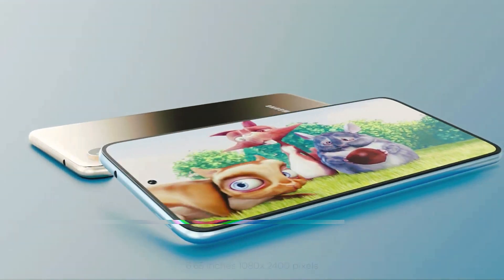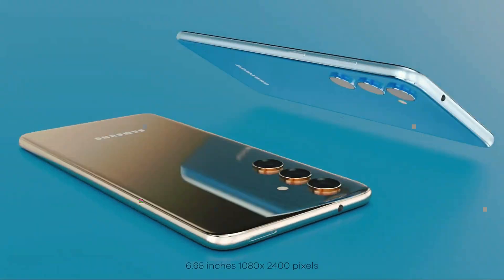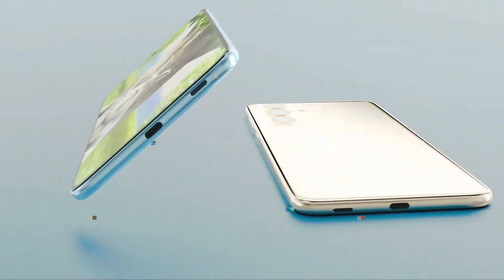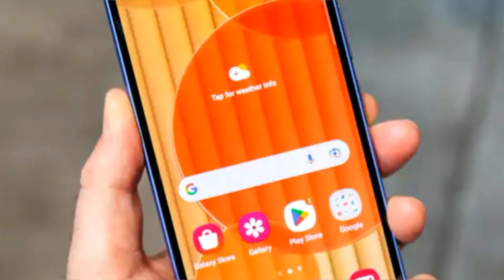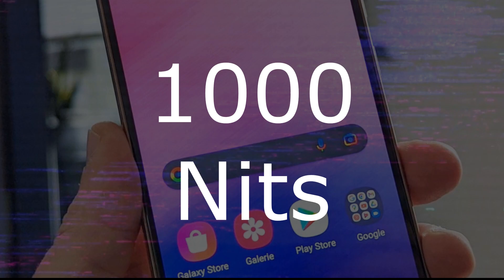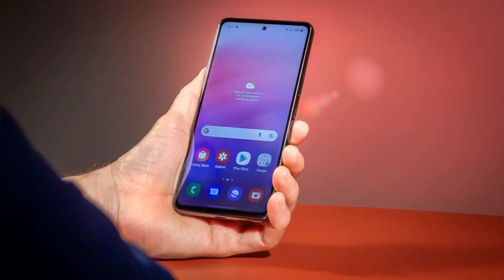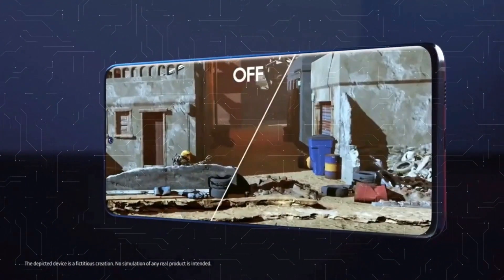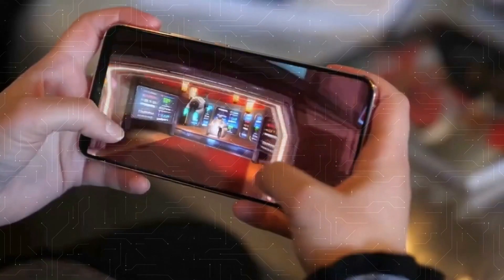The screen has also received an upgrade with a slightly smaller 6.4-inch display that still maintains the exact 2400x1080 resolution, but with boosted maximum brightness of 1000 nits and added vision booster to enhance visibility in bright environments. The A54 also boasts a variable refresh rate of up to 120Hz to balance battery life.